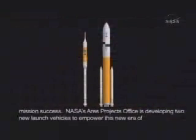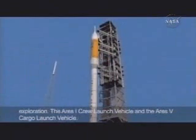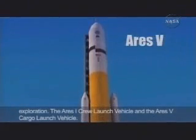NASA's Ares Projects Office is developing two new launch vehicles to empower this new era of exploration: the Ares-1 crew launch vehicle and the Ares-5 cargo launch vehicle.